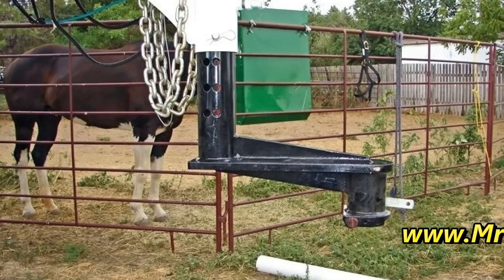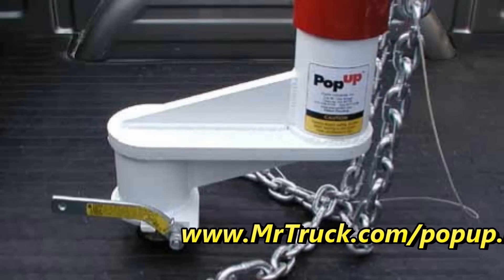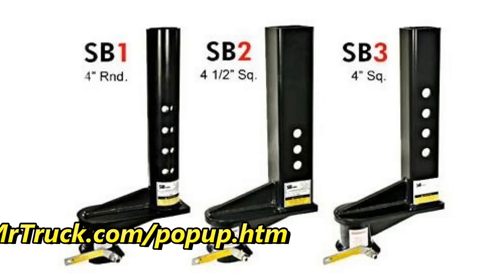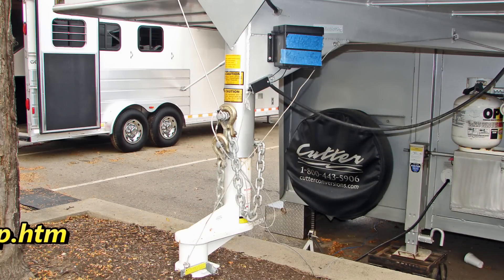If you have a short bed truck, you know it's not easy to hook up to a gooseneck. Pop-up came out with these extensions from nine inches to 16 inches to keep you from breaking out your back window when you're pulling a gooseneck trailer. Everybody uses a short bed — that's the most popular truck: the crew cab short bed.